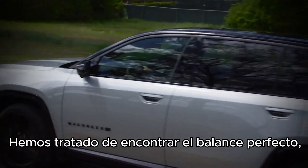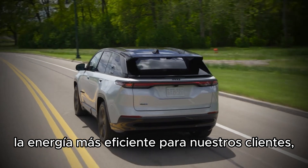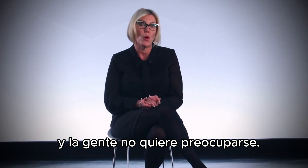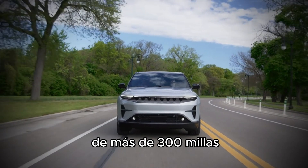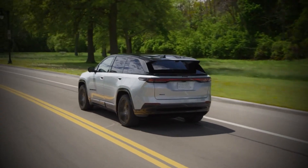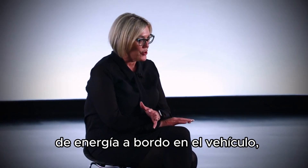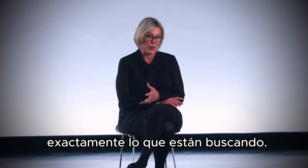Trying to find that right balance, trying to make sure that we had the most efficient onboard energy for them but got to a range that was reasonable, especially in North America where we travel long distances and people don't want to worry. The range is predicted to be over 300 miles on the launch edition of the Wagoneer S. Aerodynamics on this vehicle are incredibly important. If we're going to put that amount of onboard energy on the vehicle, we want to get the max range out of it so we're giving the consumer exactly what they're looking for.